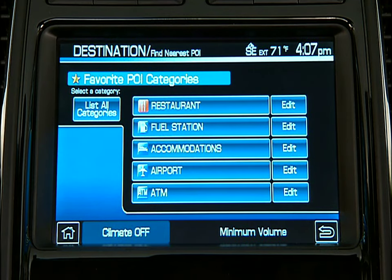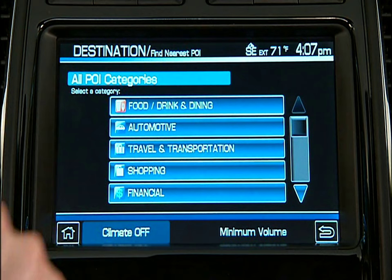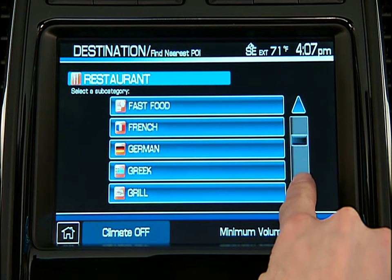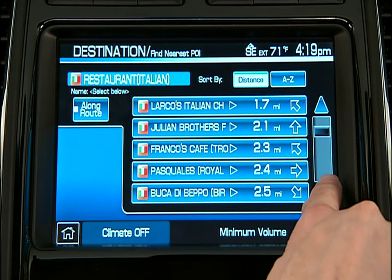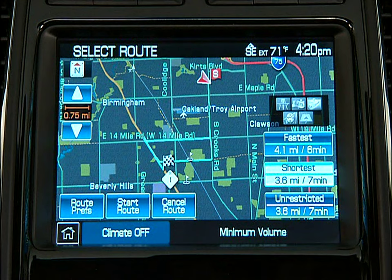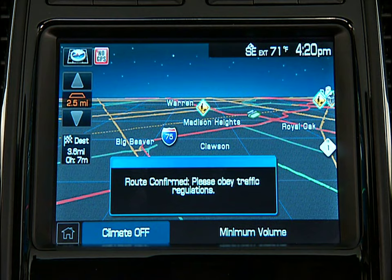Let's set a POI. You like Italian? Let's find the nearest Italian restaurants. You'll see the Restaurant tab — pressing this will show you all the restaurants close to where you are. But we're looking for an Italian restaurant, so press the List All Categories tab, then the Food, Drink and Dining tab, and now press the Restaurants tab. From this menu, you can scroll down to Italian, select it, and scroll through all the Italian restaurants close by. Select the restaurant you want, press Set as DEST. When the map appears, it gives you a choice between the shortest route or the fastest route. Select the route you want and press Start Route, and you're on your way.